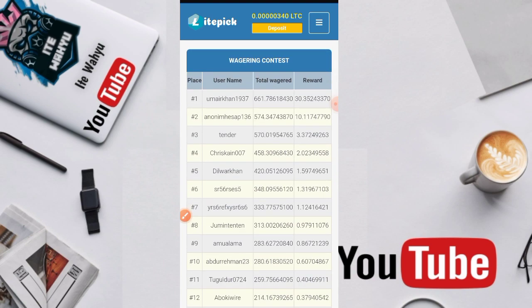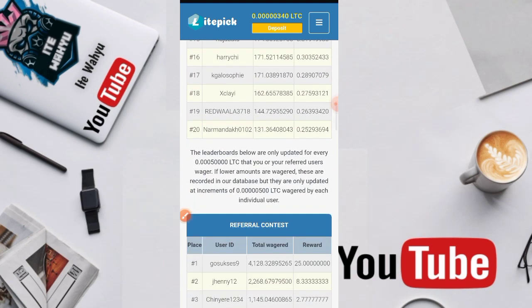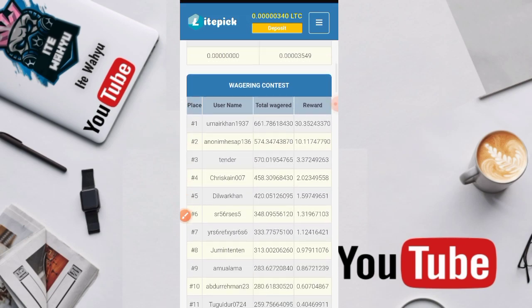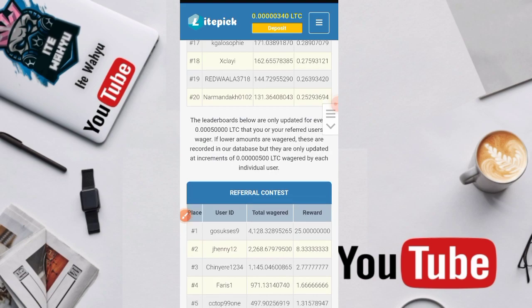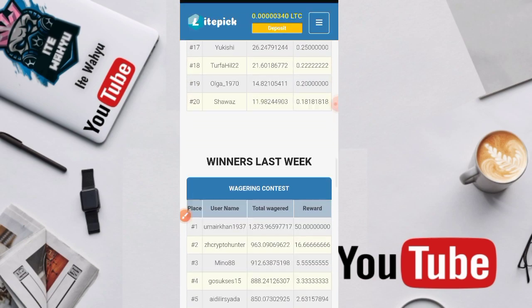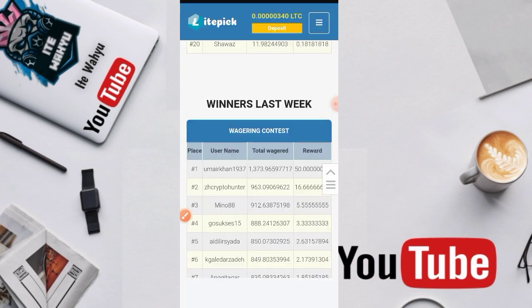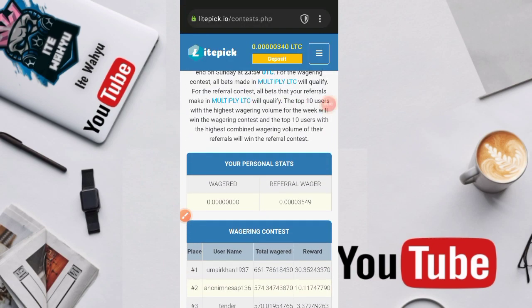Nanti kita bisa ikut referral — tidak hanya referral, kontes yang dikonteskan di sini ada wagering contest dan referral contest. Kontesnya ada dua yaitu kontes mingguan dan kontes bulanan ya teman-teman.